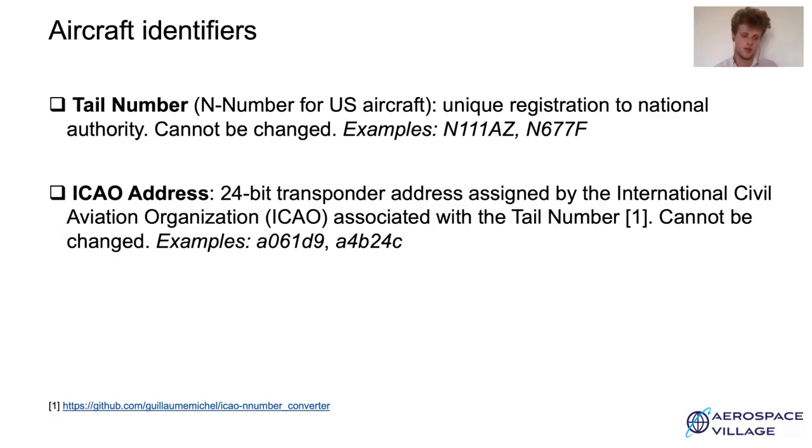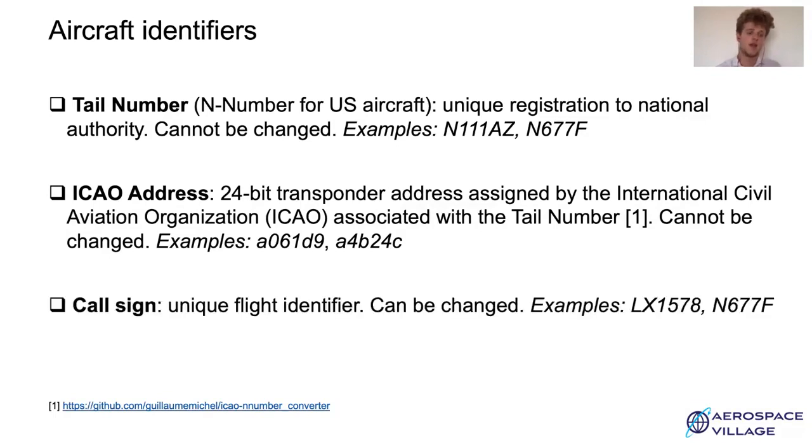If you're interested, I wrote a converter that is available on my GitHub. Aircraft can also be identified by their callsign, which is a unique flight identifier that can be changed for each flight. For instance, private aircraft often use their tail number as a callsign.